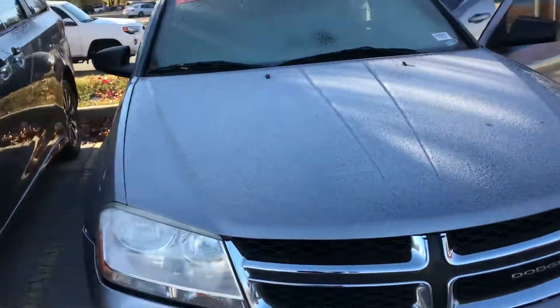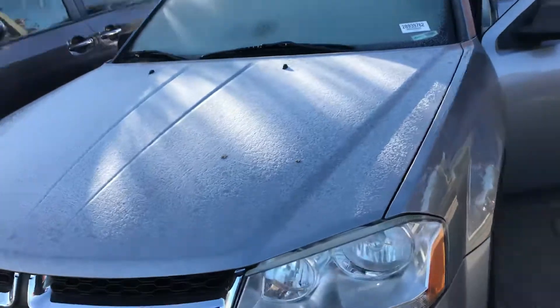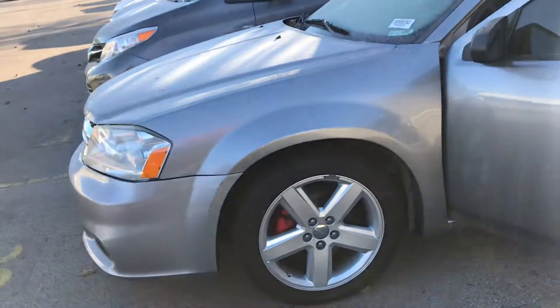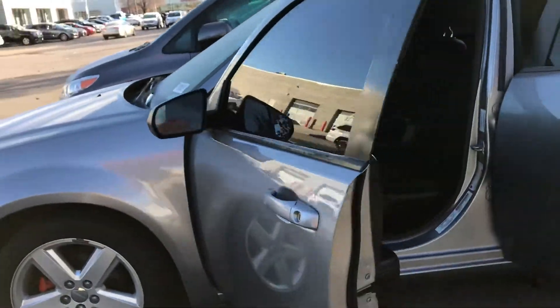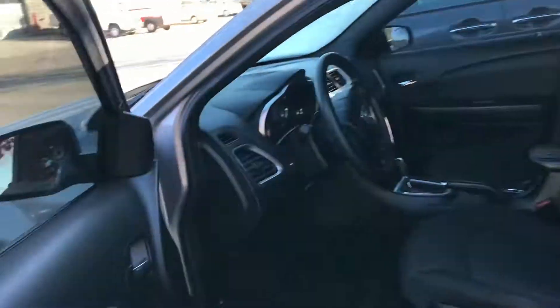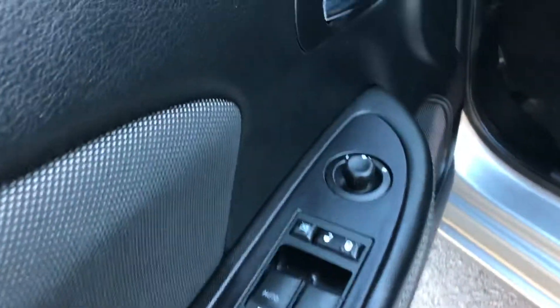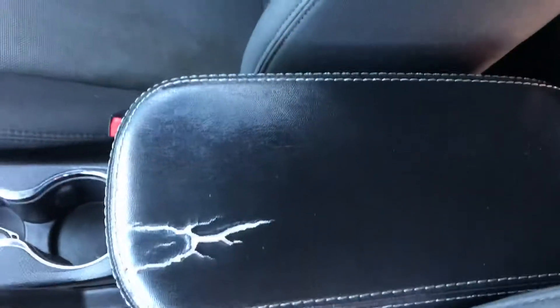Hi Kelsha, this is Sam here with Mark Miller Toyota. Right here I've got for you a 2013 Dodge Avenger in the color gray. Starting with the front of the vehicle, you've got your automatic windows and your automatic mirrors as well. You've got a cloth interior which is in good condition.